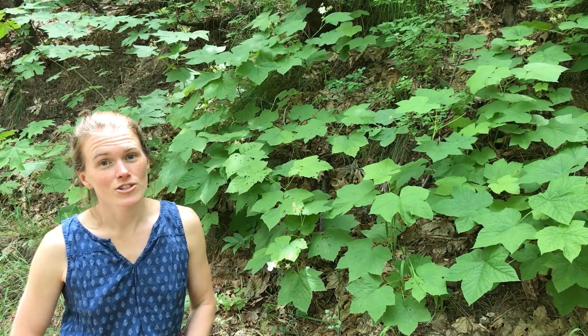Thanks for taking a closer look at Thimbleberry with me today. A lot of local Pacific Northwest omnivores like black bears, American robins, and hikers know that Thimbleberry far surpasses the blueberry in both texture and flavor.